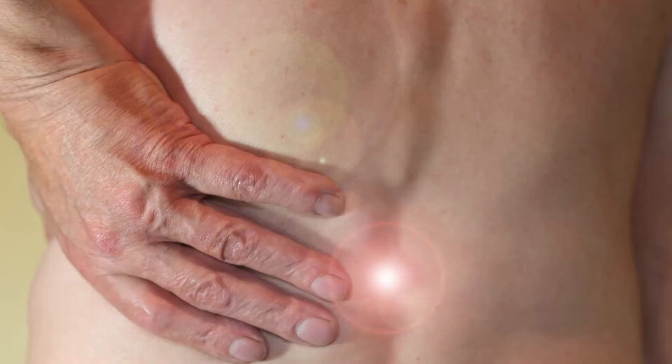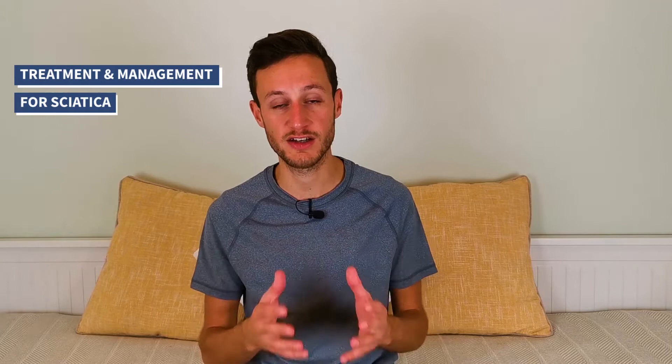Sciatica can be a fairly debilitating condition and because of that it's important you get an accurate diagnosis early so that you can manage the condition optimally. In today's video we are going to talk all things treatment and management. We're also going to discuss a few considerations that you may want to take into account in order to manage your sciatica better.